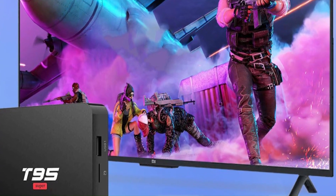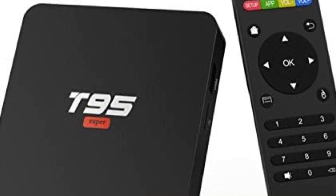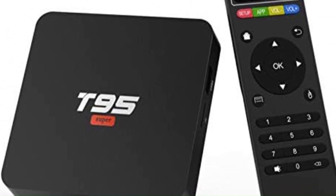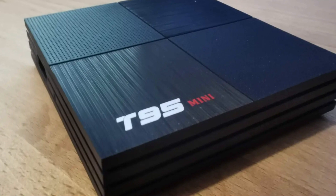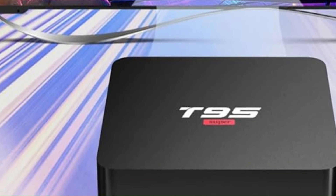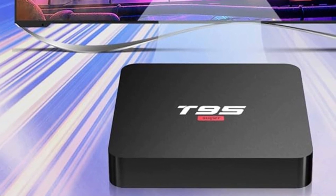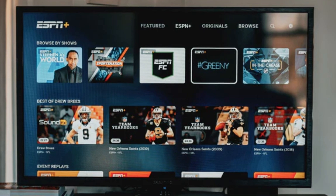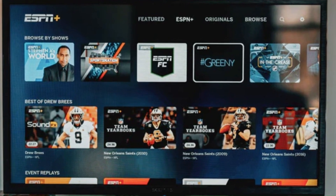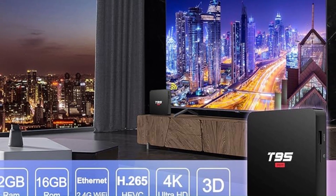Its 4K Ultra HD resolution support ensures crisp and clear visuals, while its built-in Wi-Fi and Ethernet connectivity options enable smooth streaming and fast downloads. Additionally, the T95 Super's compact and sleek design makes it easy to integrate into any home entertainment setup, while its user-friendly interface and remote provide intuitive navigation and convenient operation — whether it's streaming movies, browsing the web, or playing games.